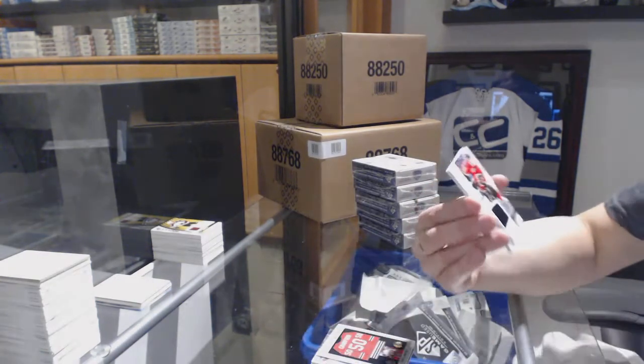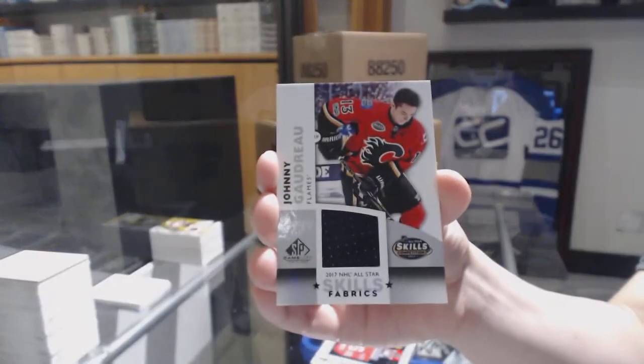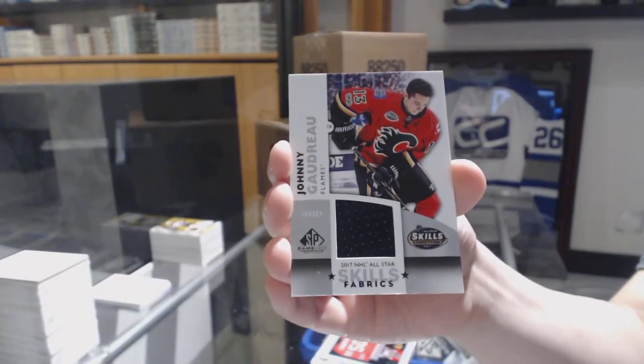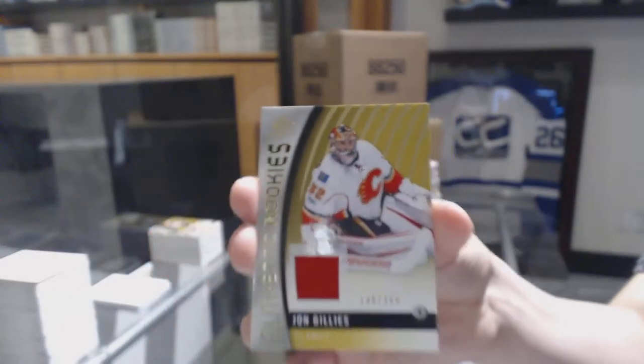All-Star Skills Fabrics jersey, Johnny Goudreau for the Calgary Flames. And for the Calgary Flames, John Gillies Rookie jersey.